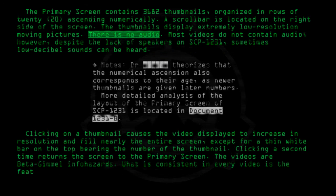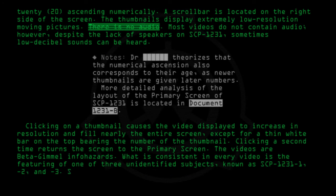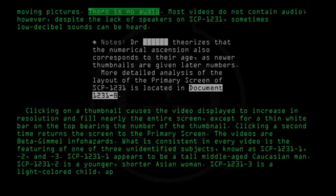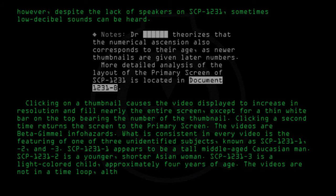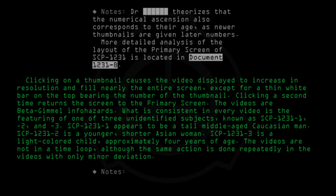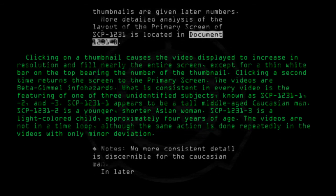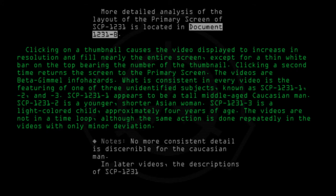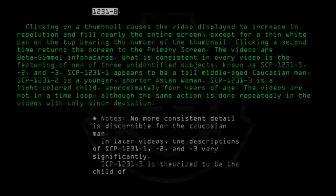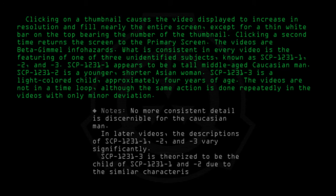What is consistent in every video is the featuring of one of three unidentified subjects known as SCP-1231-1, -2, and -3. SCP-1231-1 appears to be a tall middle-aged Caucasian man. SCP-1231-2 is a younger, shorter Asian woman. SCP-1231-3 is a light-colored child, approximately four years of age. The videos are not in a time loop, although the same action is done repeatedly with only minor deviation. No more consistent detail is discernible for the Caucasian man. In later videos, the descriptions of SCP-1231-1, -2, and -3 vary significantly. SCP-1231-3 is theorized to be the child of SCP-1231-1 and -2 due to the similar characteristics it displays.